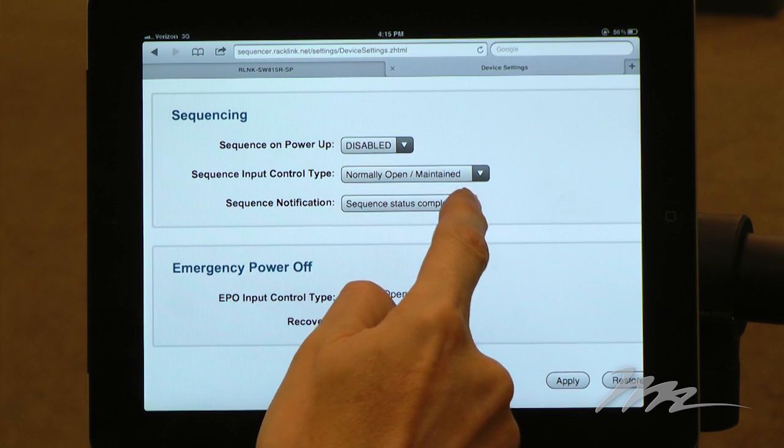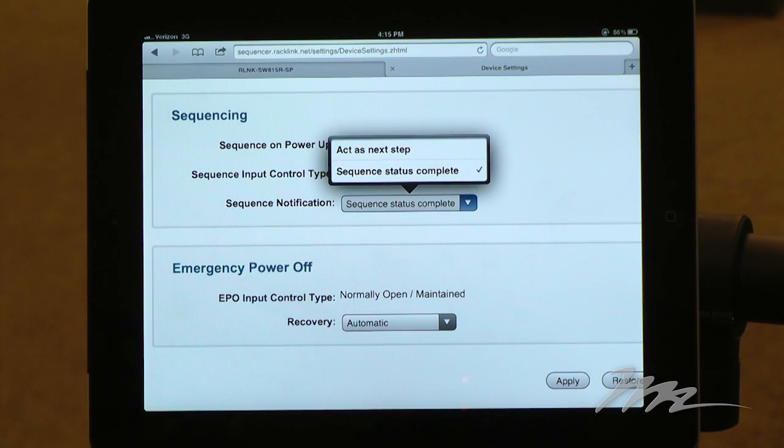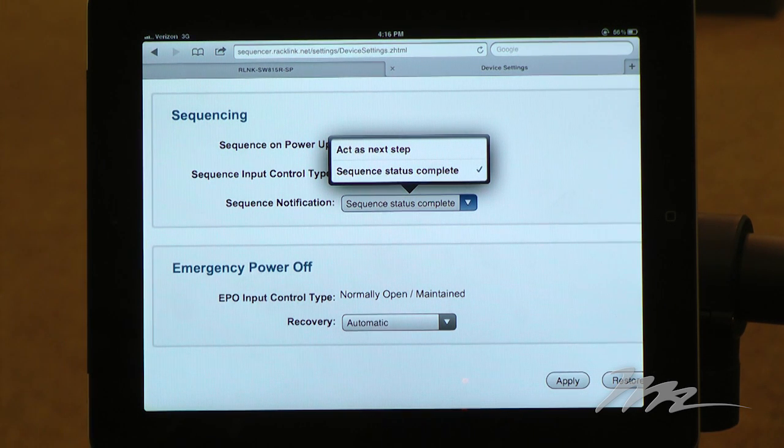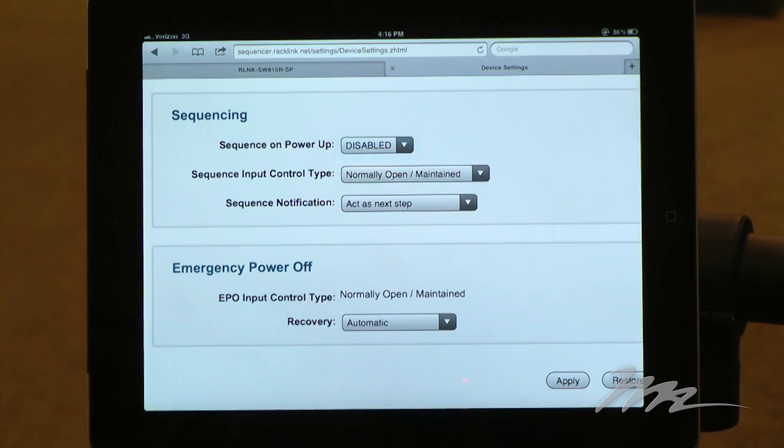You can decide whether you want to use the sequence notification dry contact either as a status complete notification or Actors Next Step. In selecting Actors Next Step, you can use the last sequence step to initiate or cascade any number of additional sequence devices.